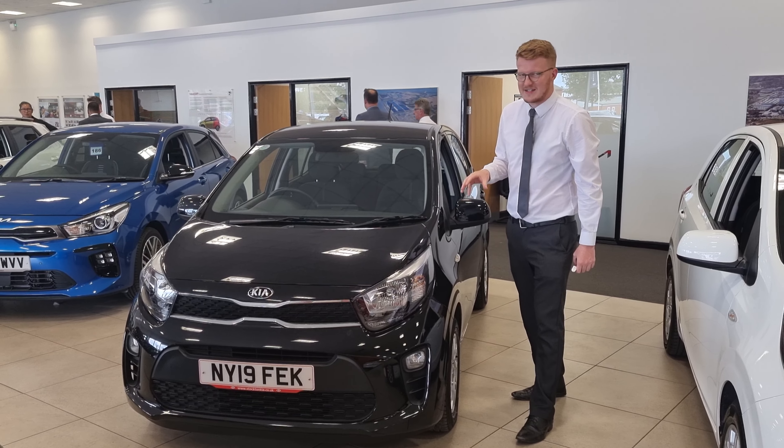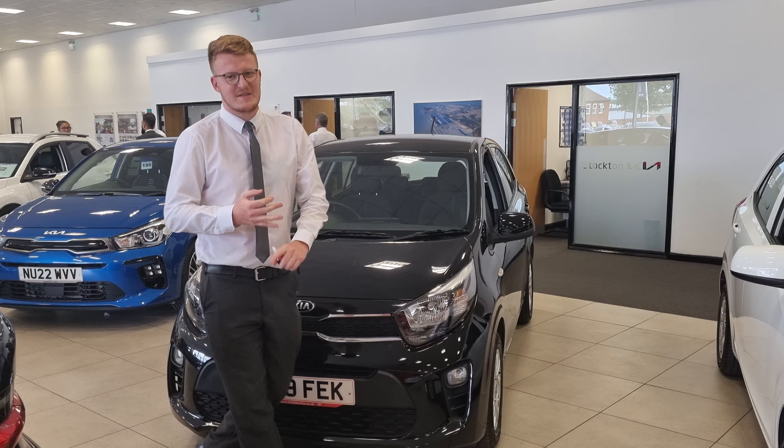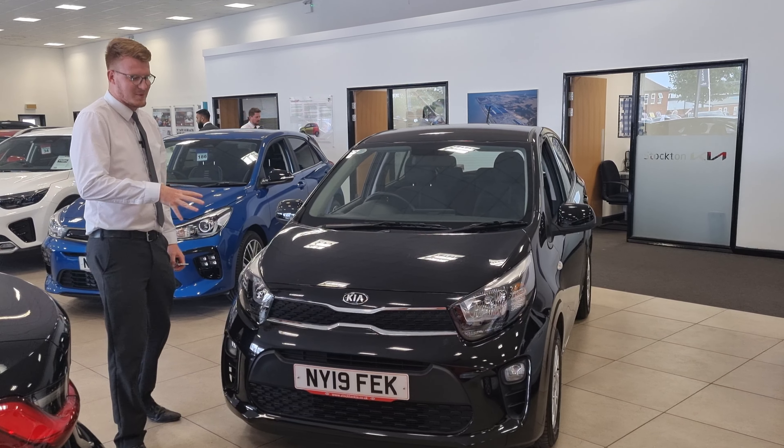Beautiful spec level, fantastic size as well. So although it's a small car, it's bags of space in there. There's plenty of space for five people to sit comfortably in here.